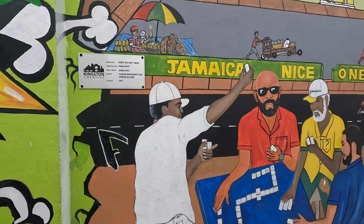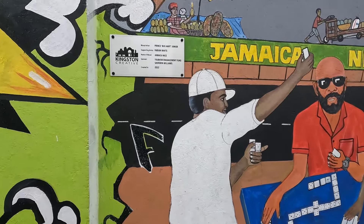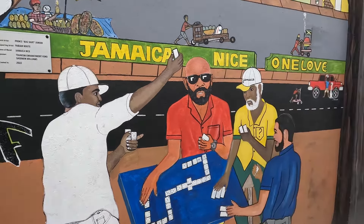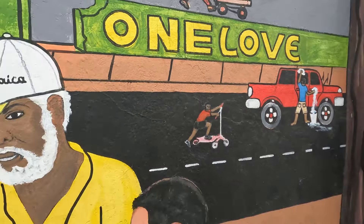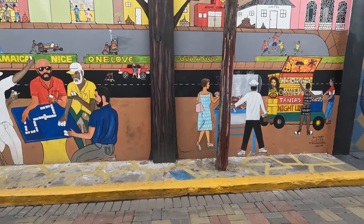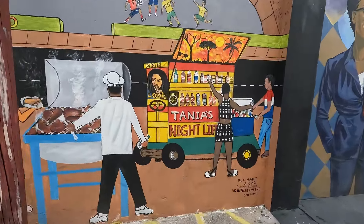This mural is called 'Jamaica Nice.' The artist is Prince Bug Art Jr., the supporting artist would have been Fabian White, and this is a 2022 piece. And here — 'One Love,' just like the name of our channel — which was made popular by the legend Bob Marley, whose mural we looked at earlier.